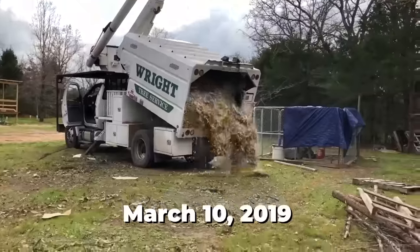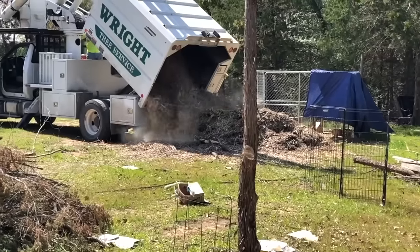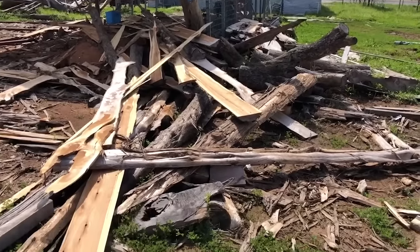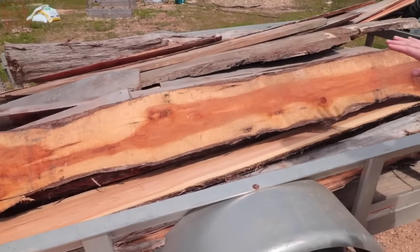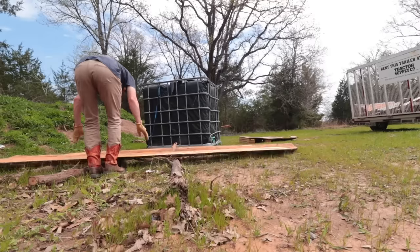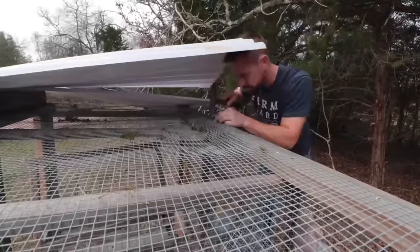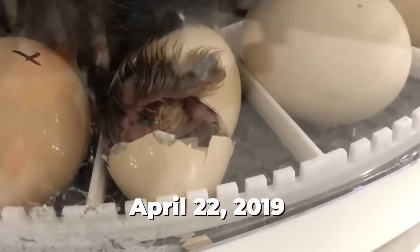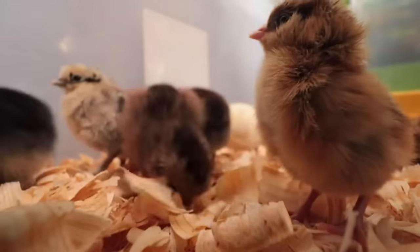Free wood chips from a local tree company also gave us a base to help build up our topsoil and decayed material for the rest of the garden. Free is amazing, especially when you can put it to good use right away, like these first-cut boards from a sawmill that would become our next garden beds. When you think homesteading, the first thing you think of is animals. We got a dog, then rabbits, and went hard after our very first chickens.